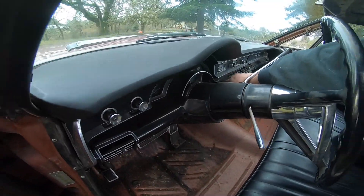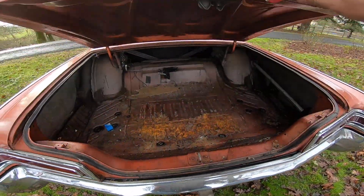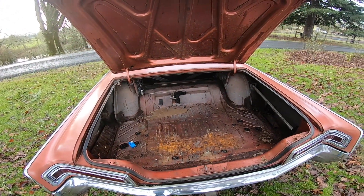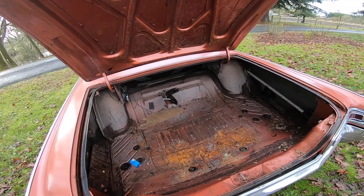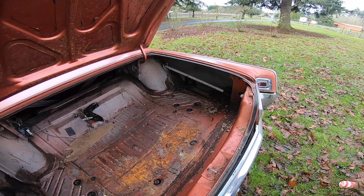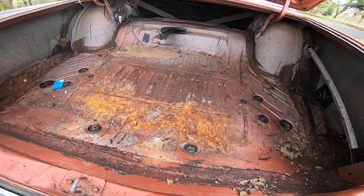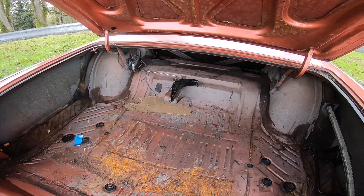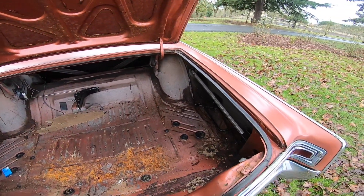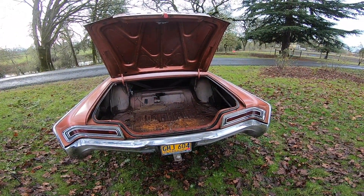Let me grab the keys and we'll look at the trunk. There's the trunk everybody — look at that thing, it's massive. Not rusty — I mean you've got some surface rust, and it had some mats laying on the floor that were kind of gross. Got the jack. Love the tail lights on this car — the rear end of this car is pretty awesome.